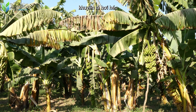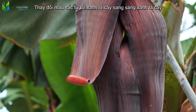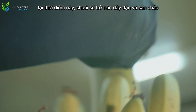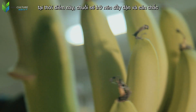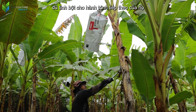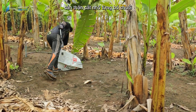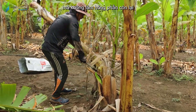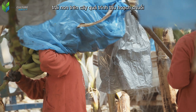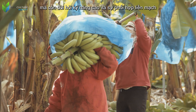Signs that bananas are ready for harvest include slightly wilted leaf tips, a color change from dark green to light green, and especially the natural shedding of the flower end. At this point, the bananas become plump and firm, signaling that they have accumulated enough starch for their next journey. Harvesters equipped with specialized knives carefully cut down each banana bunch without damaging the remaining young fruits on the tree — a process that is both labor-intensive and requires high skill and seamless coordination.